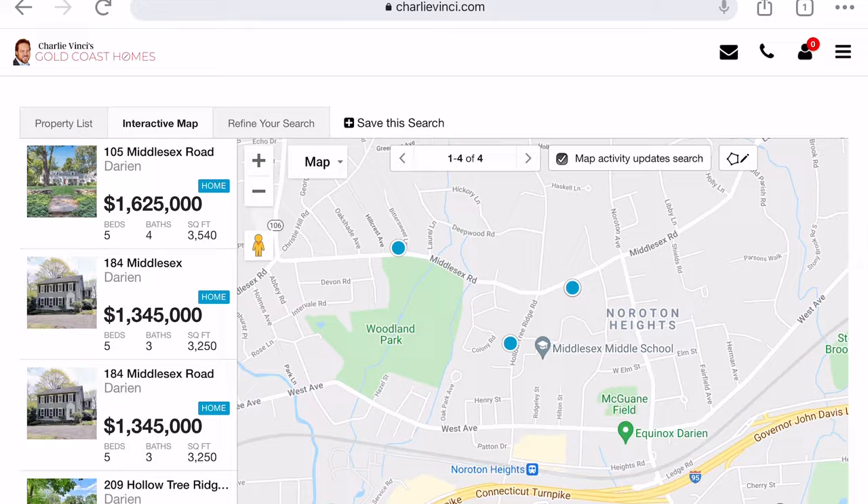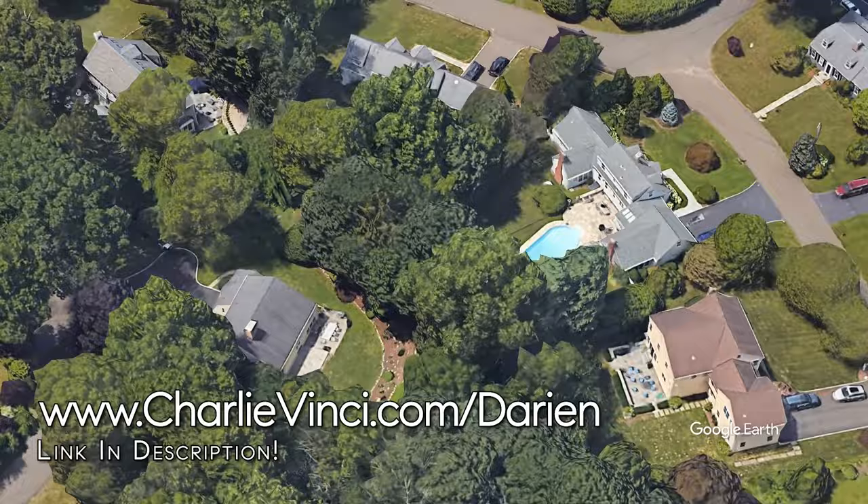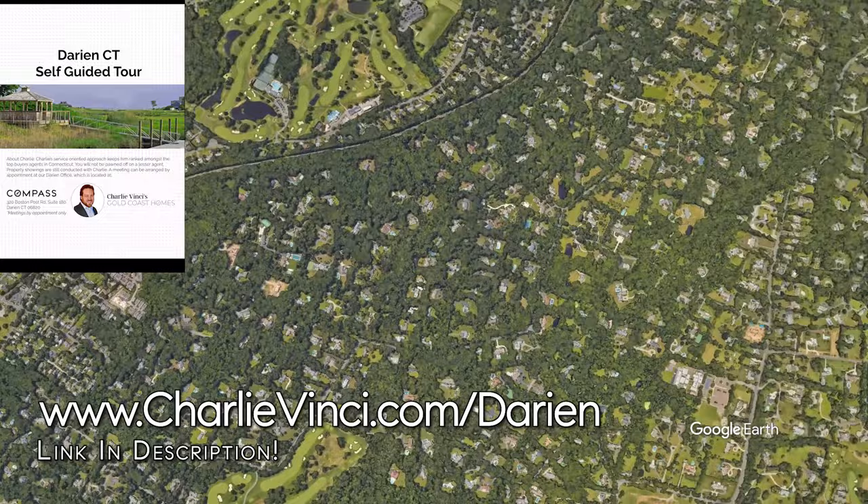Homes in the Neuroten Heights neighborhood typically sell between $535,000 and $1.7 million, with the finest examples having the potential to sell for north of $3 million. When you're ready to come and explore in person, use the link on the screen to download our accompanying self-guided tour and be sure you don't miss a thing.